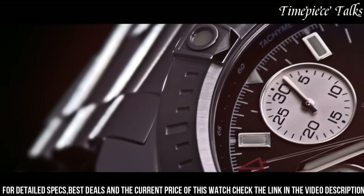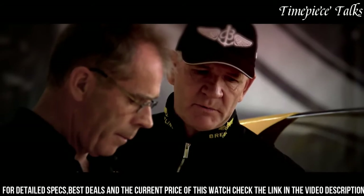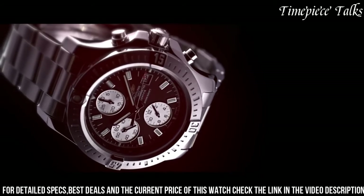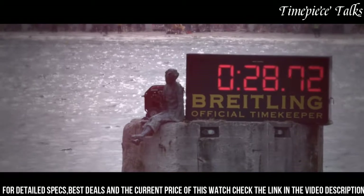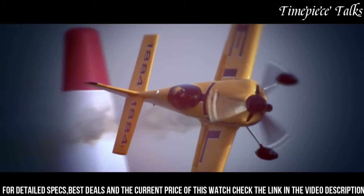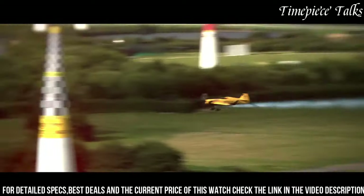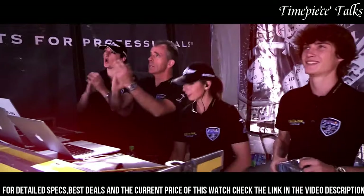The dial, available in various color options, showcases large luminescent hands and markers, providing optimal readability even in low-light conditions. Complemented by a scratch-resistant sapphire crystal, the Colt Chronograph Automatic maintains its elegance while ensuring durability.